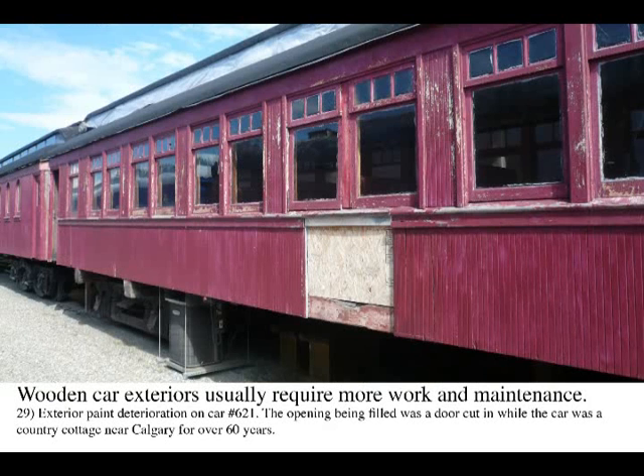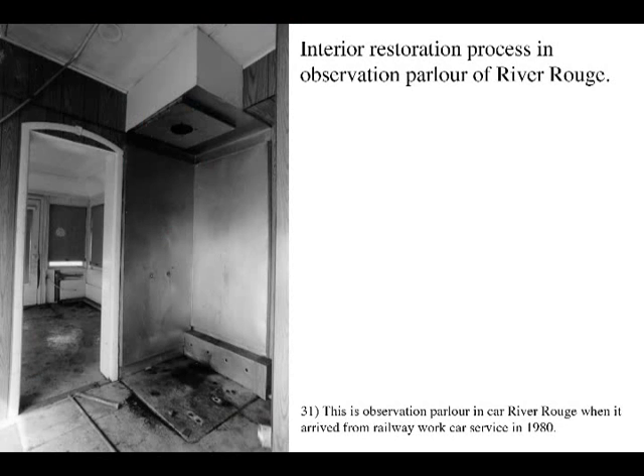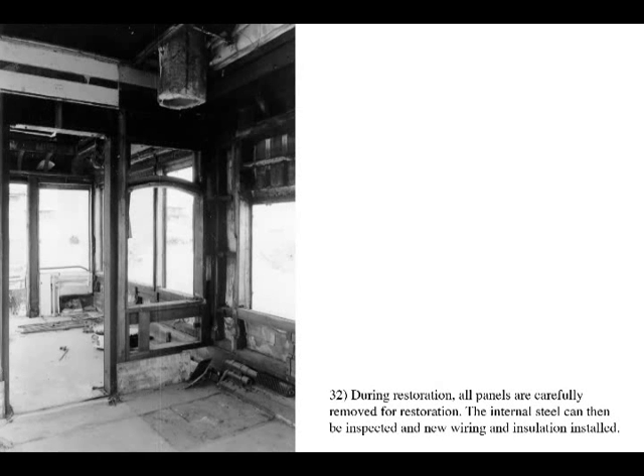Wooden car exteriors such as car 621 usually require more work and continual maintenance since wood deteriorates faster than steel. The shedding of wind-blown rain and snow is essential. It is the interiors of the cars with their wonderful inlaid exotic woods that are the most valuable and fragile assets at the museum and most susceptible to the natural process of decay.